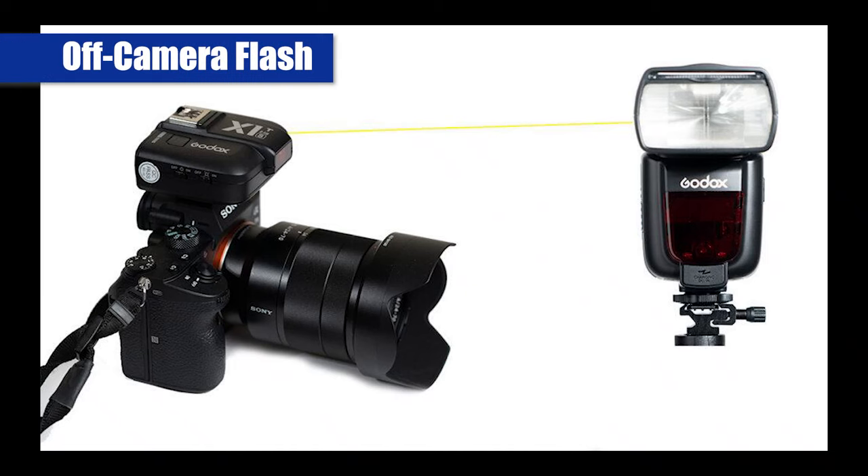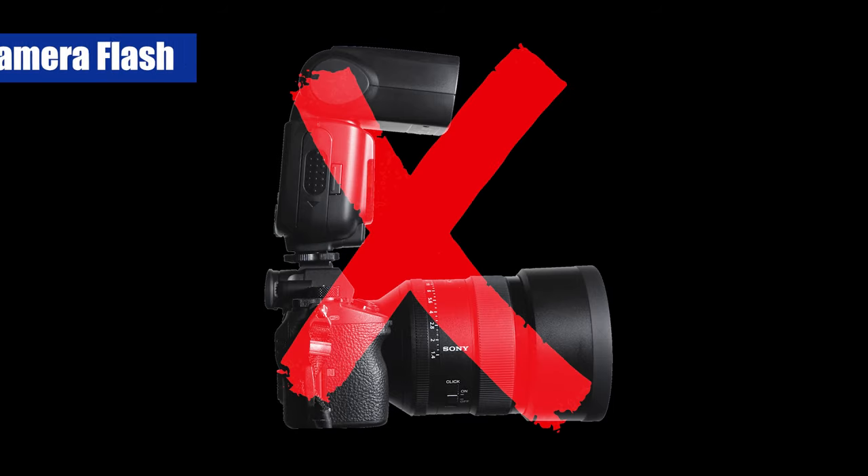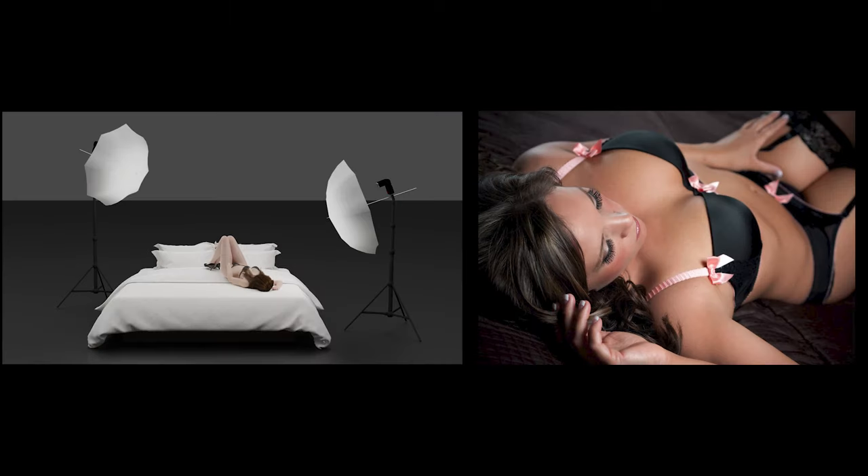By the way, what we're talking about here is off-camera flash. We're not using the flash mounted to your camera. While that can create some looks that work, we've got a lot more options with off-camera flash - that is, flash lighting located away from the camera and generally off the camera-to-subject axis.